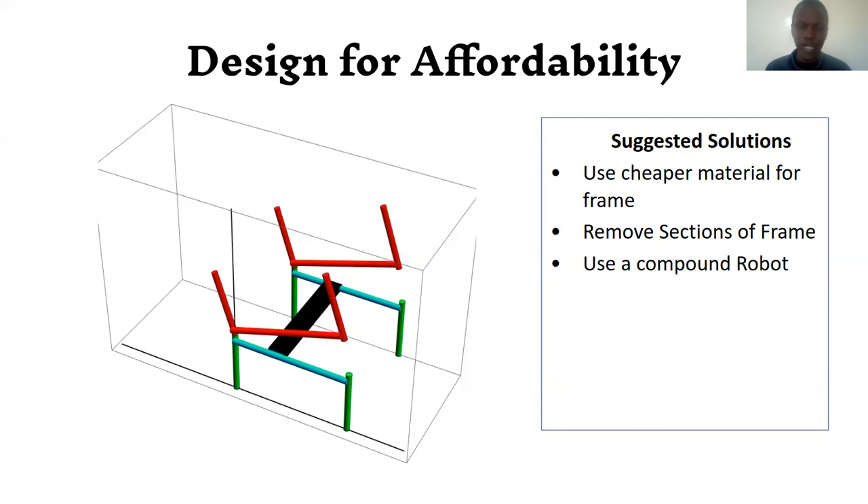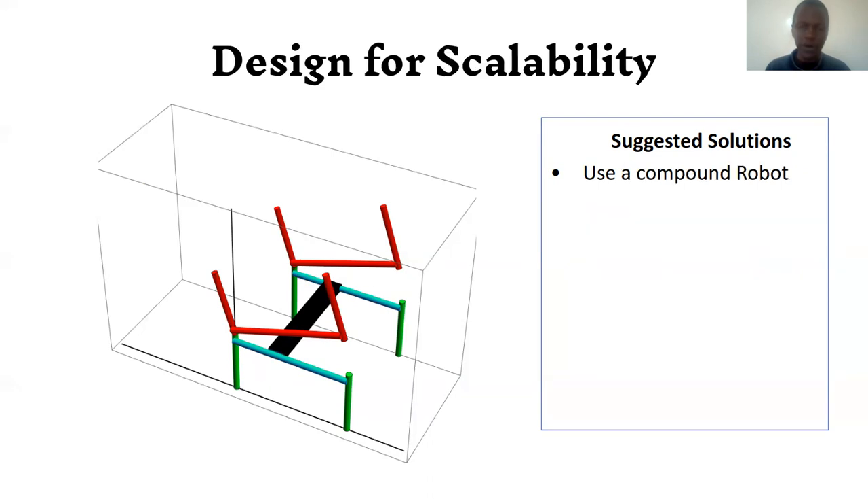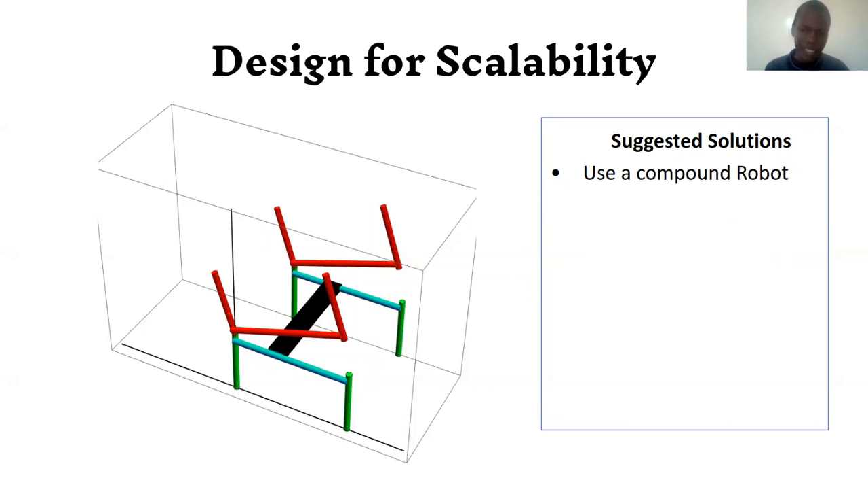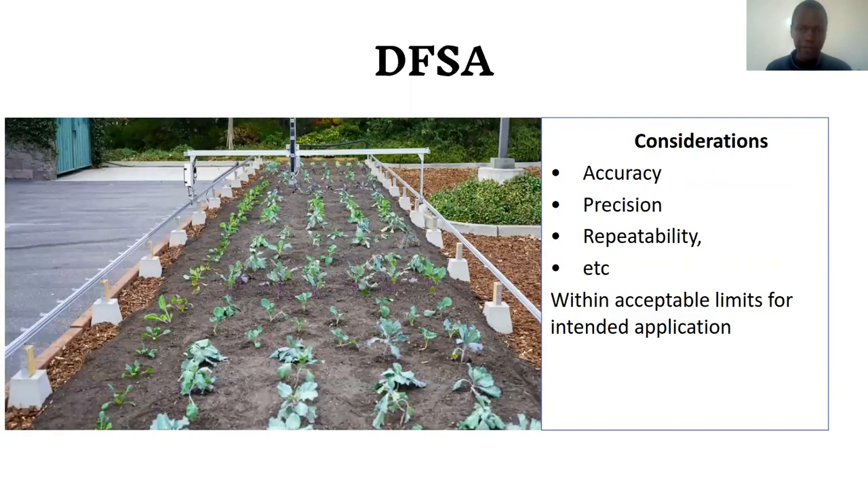A compound robot moves but has the precision of a fixed robot, and it also has the range of a mobile robot — so there is no need for a long frame. This helps with both affordability and scalability. Of course, some trade-offs are required on accuracy, precision, and repeatability, but these will be within acceptable range for agricultural work.